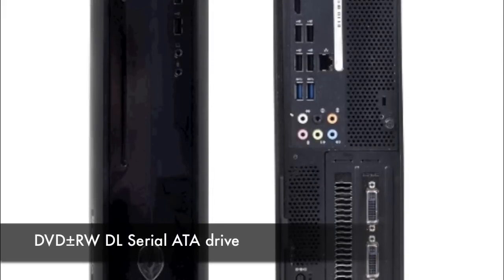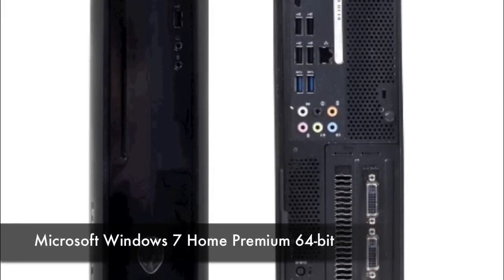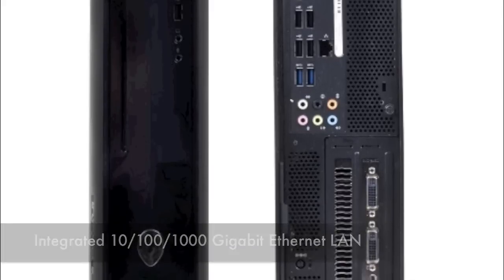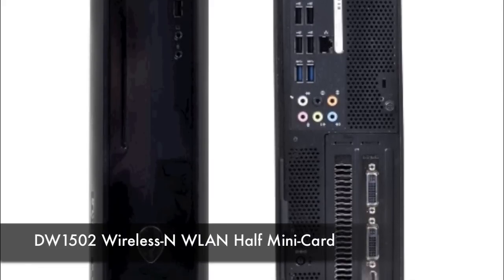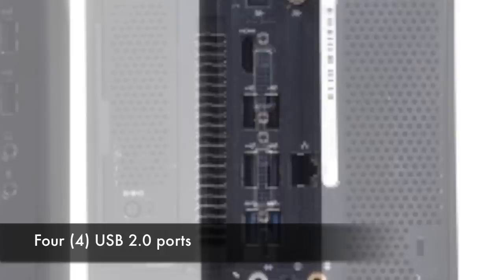You also get a standard DVD-R dual-layer burner, Windows 7 Home Premium 64-bit installed, integrated gigabit LAN and 802.11n WiFi connectivity. You get 6 USB ports — 2 USB 3.0 and 4 USB 2.0.